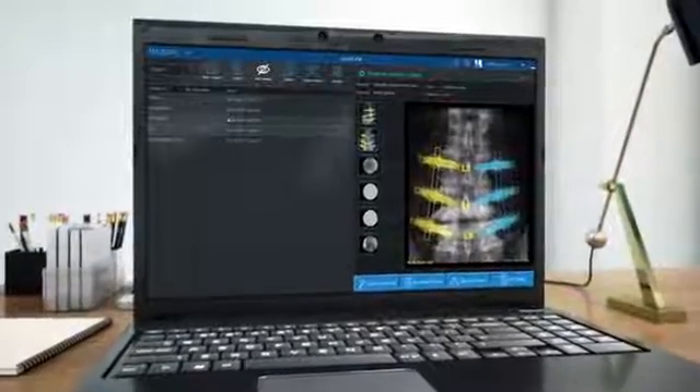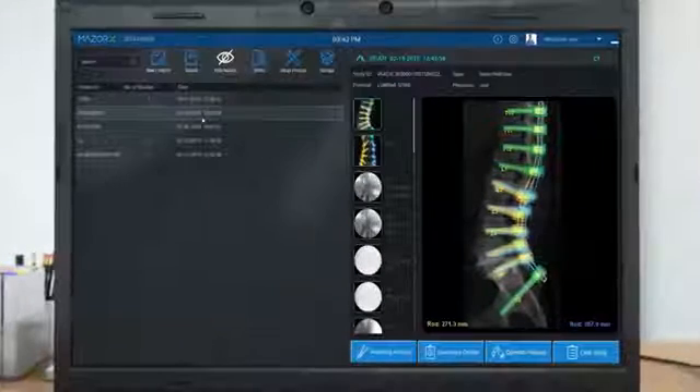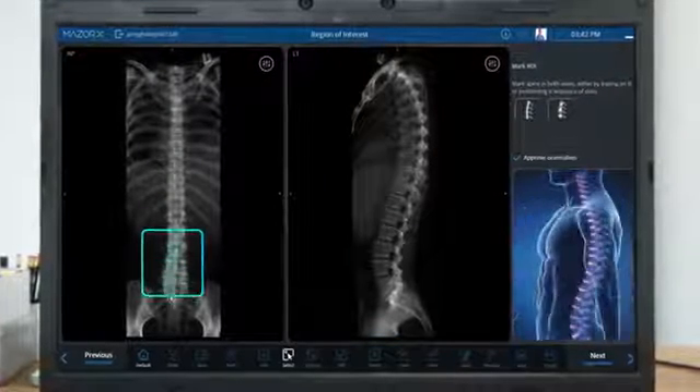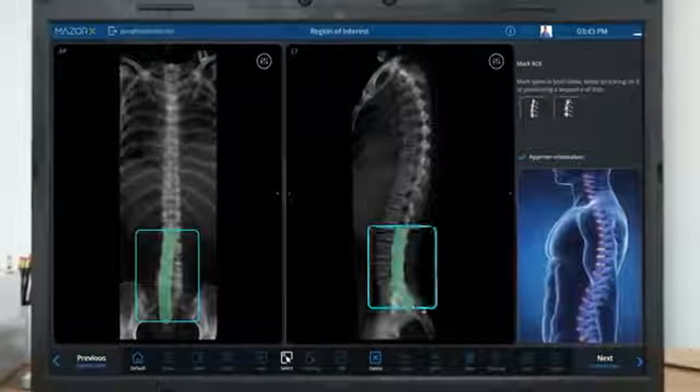Surgical planning is the foundation to a robotic guidance solution, going beyond individual pedicles to enable the benefits of an entire construct design. Planning may take place prior to the surgery using the patient's pre-op CT scan, or during the surgery using O-Arm Scanit Plan.